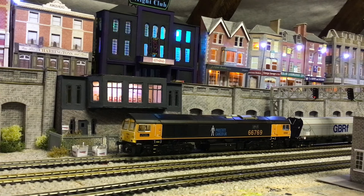And that's the new AcuraScale Class 66 in the Prostate Cancer UK livery. I absolutely love it — it's really nice. A lovely limited edition, and I'm really pleased to have this now in my collection.